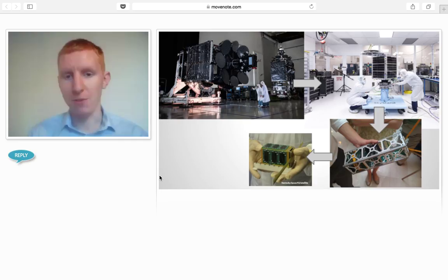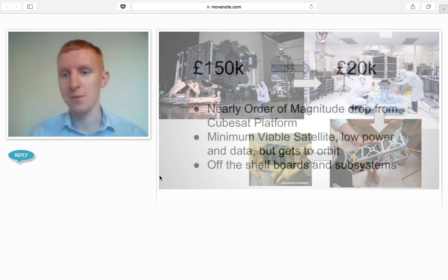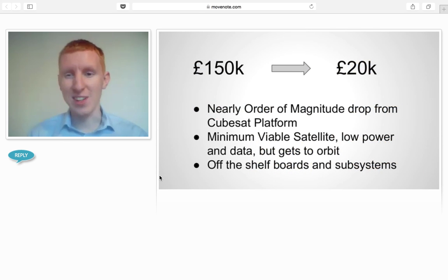This is a visual representation from GeoSats down to PocketCubes. We're a lot smaller than even a CubeSat — you could fit one in your hand and in your pocket. We think there's nearly an order of magnitude drop in cost for a 1U CubeSat, including hardware and launch, compared to PocketCubes with hardware and launch.